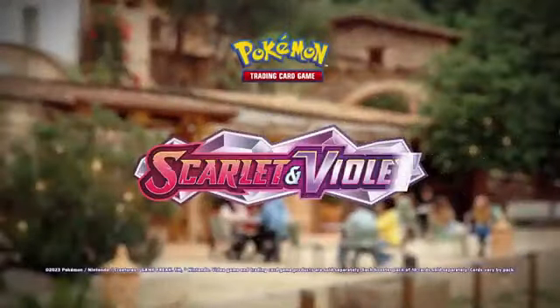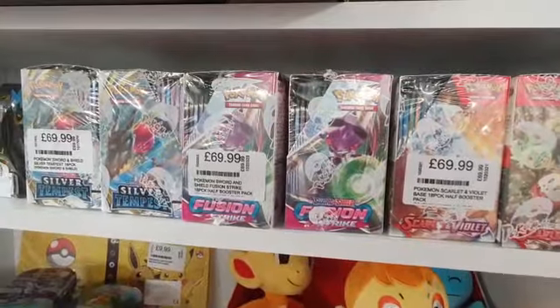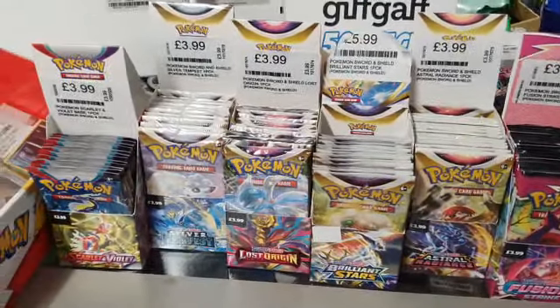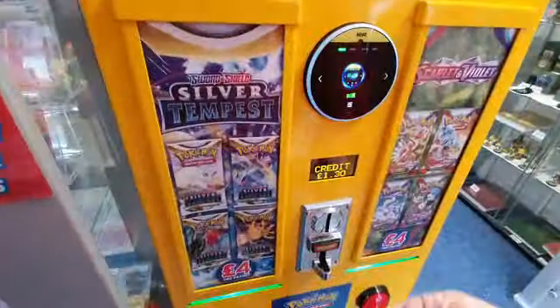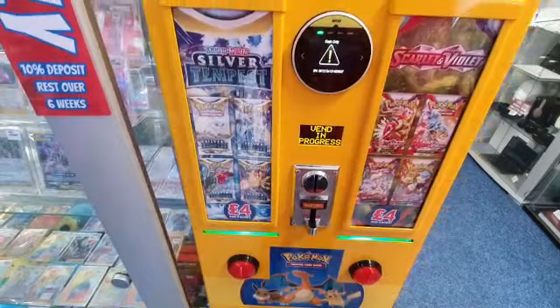Pokémon Trading Cards, now in stock at King's Lynn's only authorised independent retailer, the Retro Retreat King's Lynn. We stock a huge variety of Pokémon cards at just £4 each, or a half booster crate of 18 packs at only £69.